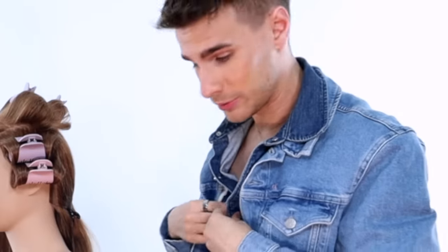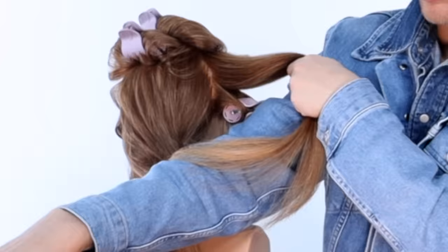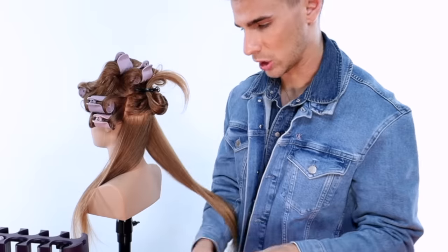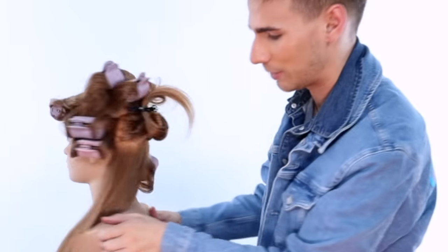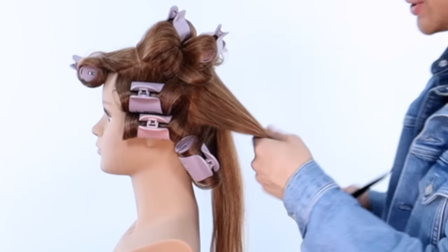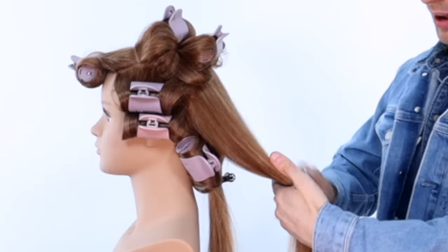We're in the back now, splitting the back section into two horizontally. Taking the larger roller and rolling the section out from the head towards the face. It's okay if some hair falls out — it's fine. Don't be hard on yourself if this doesn't come out perfectly the first time; it's not supposed to be easy the first time, but you will get the hang of it. The next section goes in the exact opposite direction — we did one forward, now this one goes back.